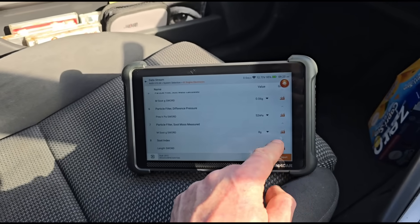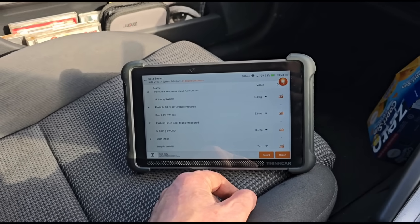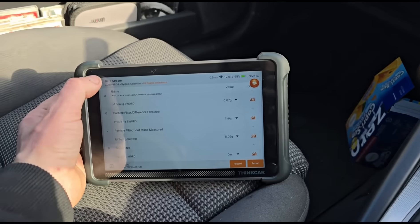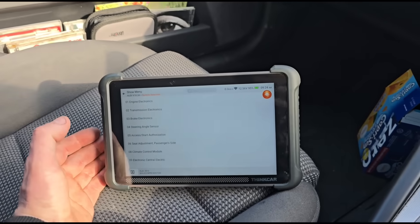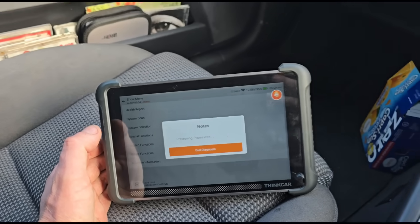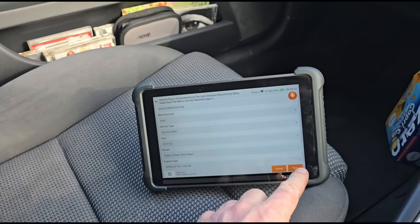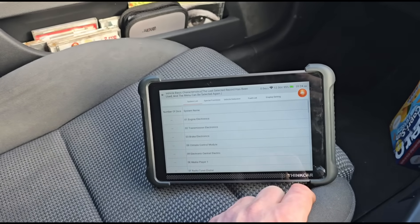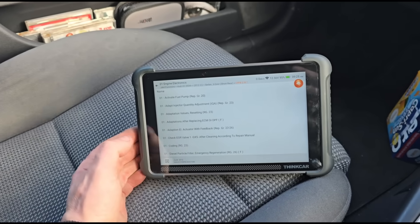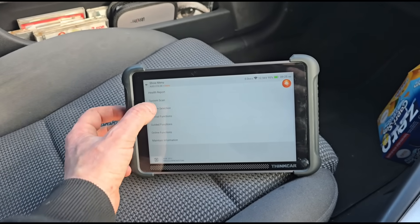The soot grams haven't shot back up above 20 odd, so we shouldn't need to reset that again. I'm going to hold the revs for a few minutes and then take the car for a 10 to 15 minute test drive. After that, to reset the DPF I go to guided functions, pick the model, find the engine type — which is on a sticker on the engine, CCFB — then go to engine electronics guided functions and select replacement of the DPF.